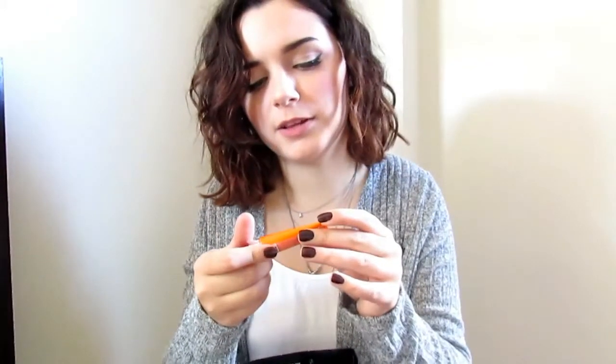Next thing I have here is another 100 point perk — it's the GlamGlow Flash Mud Brightening Treatment. It's just one of their face masks and it's a really small little tube, so I'll probably get two or three uses, maybe four, out of it. I don't use a lot of product when I put a mask on. I'm really excited about this because I've been wanting to try something from this brand for a long time, but it's just so expensive.